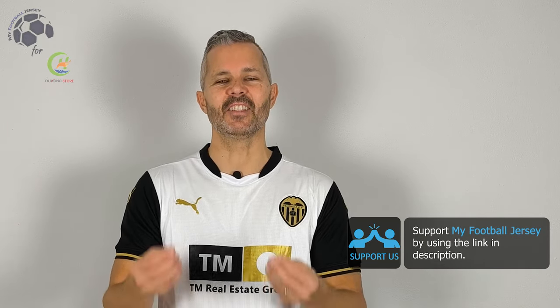Let me know if you like the jersey, if you want to see different jersey and please subscribe the channel, iscrivetevi al canale, è molto importante, it's really important, it's just a click but press it. For today that's all, see you next time, ciao!